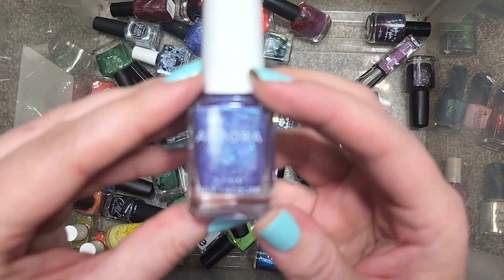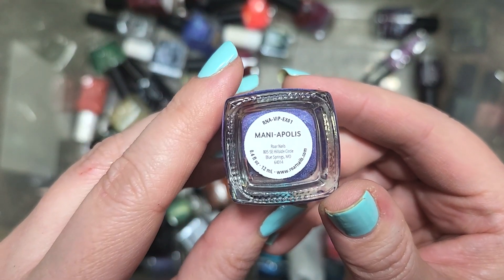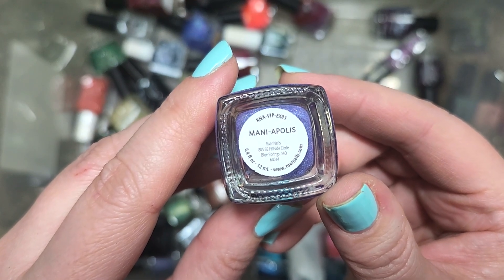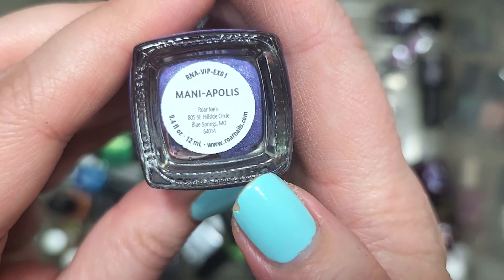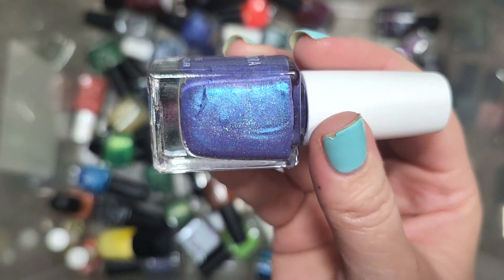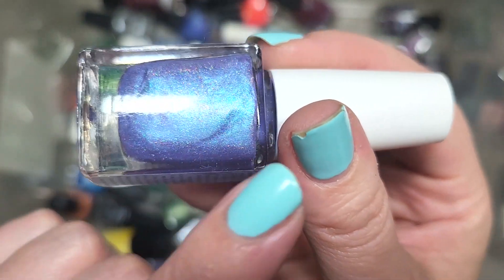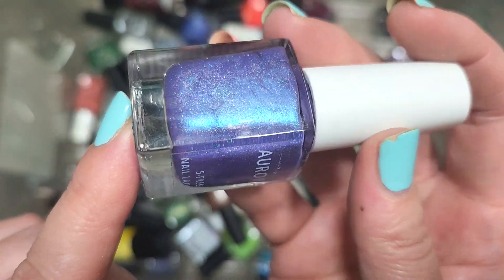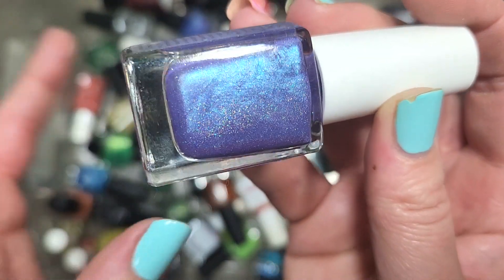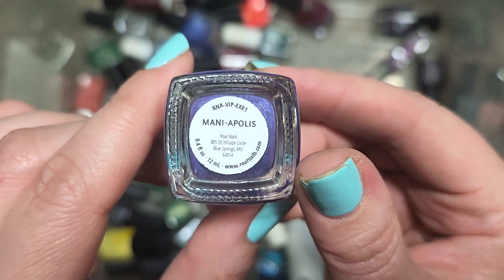Next up, we've got one from Aurora called Maniapolis from the Roar Nails VIP EX01 — I wonder if that was an event. This is a brand I've heard of but don't own many bottles from. It's a purple with a blue shimmer and hollow — a stunning polish, and one I don't own. Going in the keep pile. That is Aurora's Maniapolis.